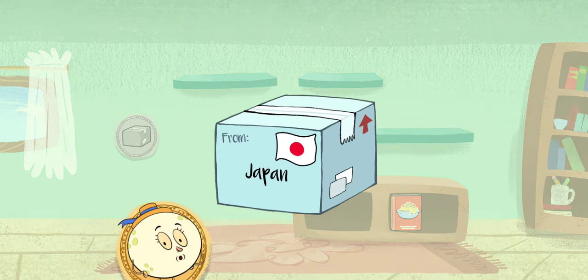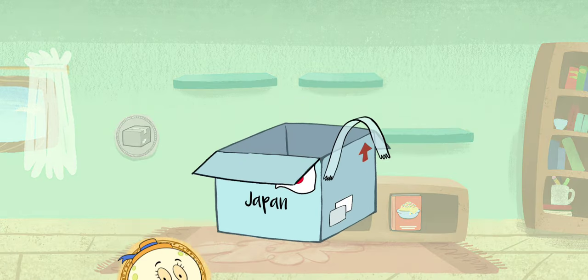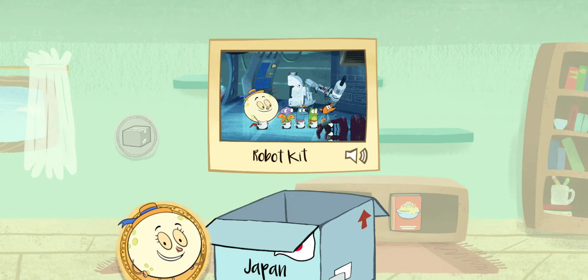A package from Tokyo, Japan! It's a robot building kit! Robots are incredibly popular in Japan — you'll see them all around Tokyo, in one form or another! Let's get started!